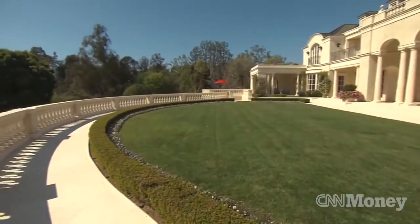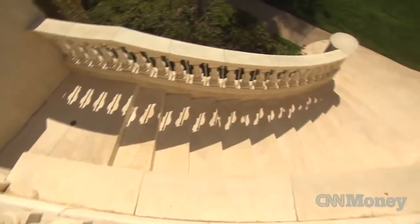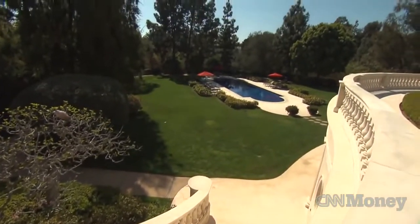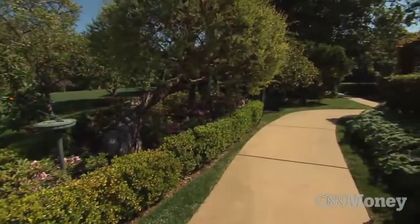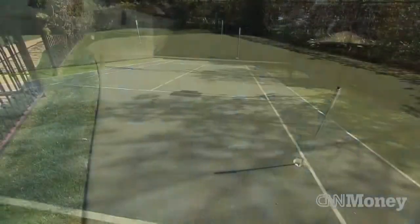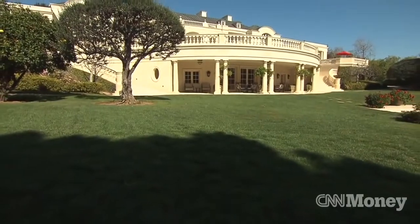The home opens up to this upper terrace, and when you walk down these stairs you're completely taken away by the amount of acreage and the fact that you're in Beverly Hills with so much offered to you — the pool, the amount of trees and privacy, the tennis court, the putting green, the vegetable garden. It's really, really unique.